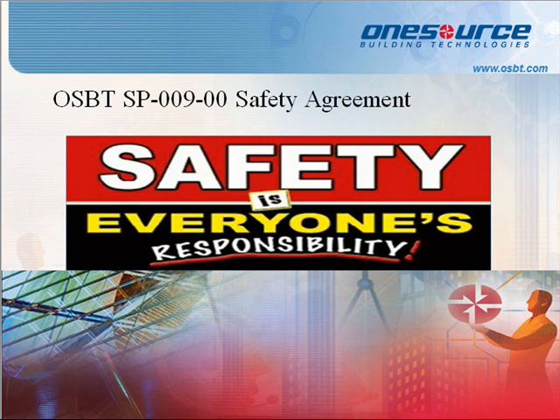Standard Procedure 009: Safety Agreement Policy. This procedure establishes a method for notifying partners and other technicians of the HSSE procedures required in order to be issued a work order to perform work for OneSource Building Technologies. Specifically, this procedure provides for an exchange of information on incident reporting, emergency evacuation, job safety analysis, PPE, exit interview, the use of equipment, as well as other safety and environmental related issues.